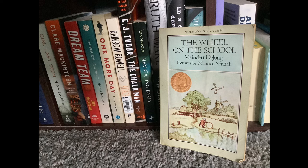Chapter 1: Do You Know About Storks? To start with, there was Shora. Shora was a fishing village in Holland. It lay on the shore of the North Sea in Friesland, tight against the dike. Maybe that was why it was called Shora. It had some houses and a church and tower. And in five of those houses lived the six schoolchildren of Shora. So that is important. There were a few more houses, but in those houses lived no children,